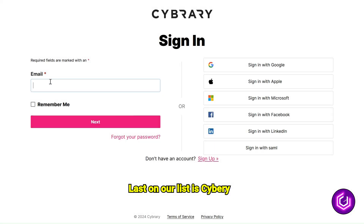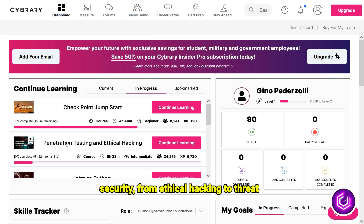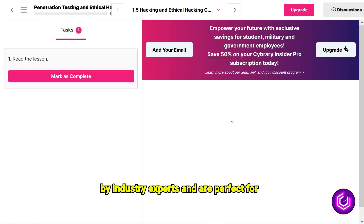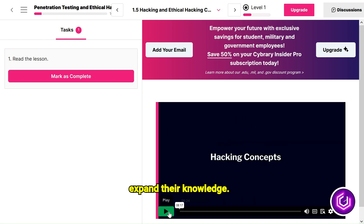Last on our list is CyberE. CyberE provides a plethora of free courses covering various aspects of cybersecurity, from ethical hacking to threat intelligence. Their courses are designed by industry experts and are perfect for anyone looking to get certified or just expand their knowledge.